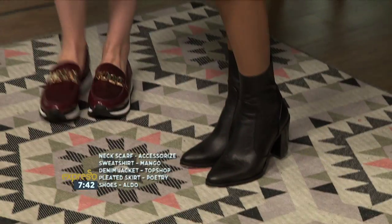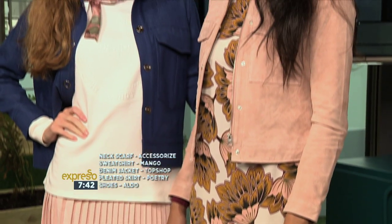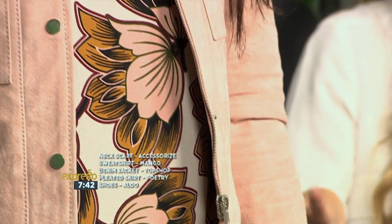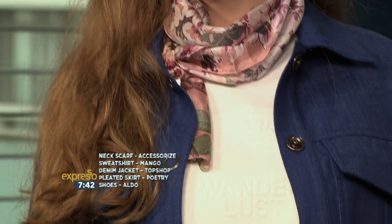The 70s trend has really continued into winter. So beautiful. Here we're playing with all the beautiful key textures of winter — we've got the suede, we've got the pleating, we've got the print, we've got a little bit of denim. And here you can see this really clever little styling trick: it will take your 70s bohemian dresses that you wore in summer and you can convert them to winter just by putting a beautiful polo neck underneath. So it's quite a tricky, clever one — definitely try it.